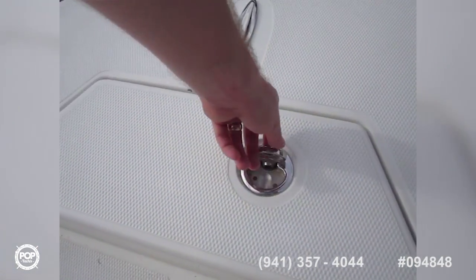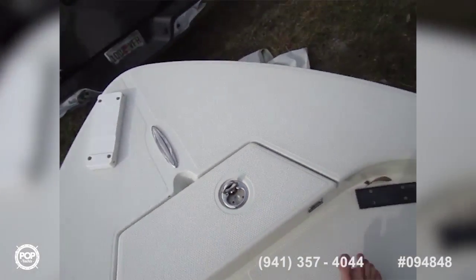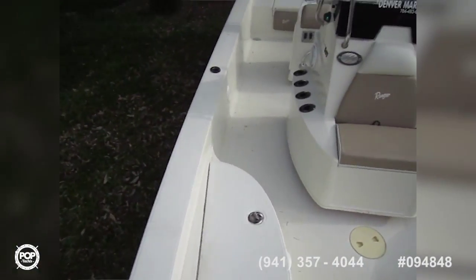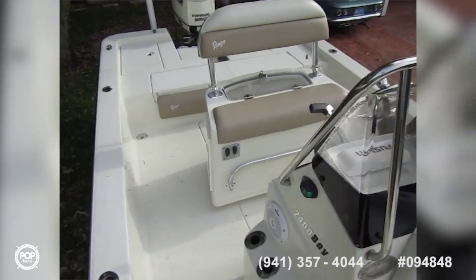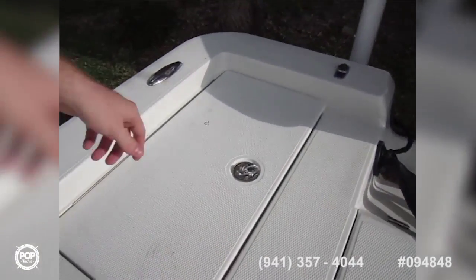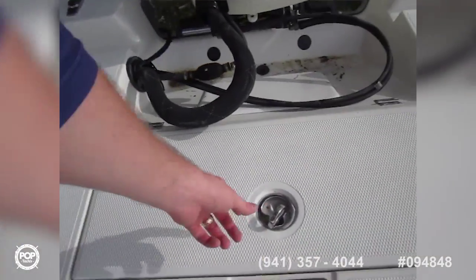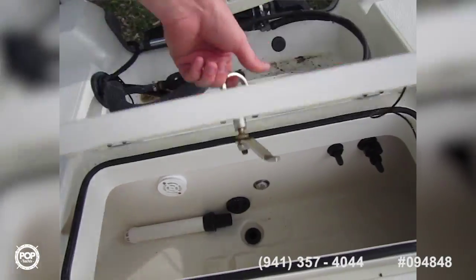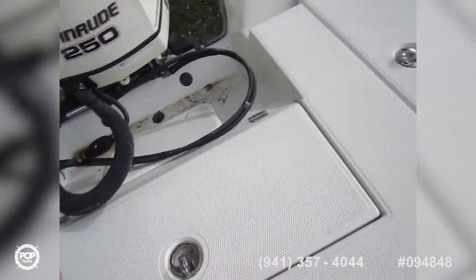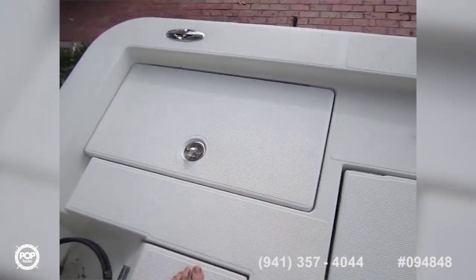Plenty of walking space. Again, rated for 10 — the whole crew can come fishing. Large anchor locker. Windshield. Smooth Seastar hydraulic steering. Moving aft, got additional fish boxes, another live well, another fish box, and storage box. All these are insulated.